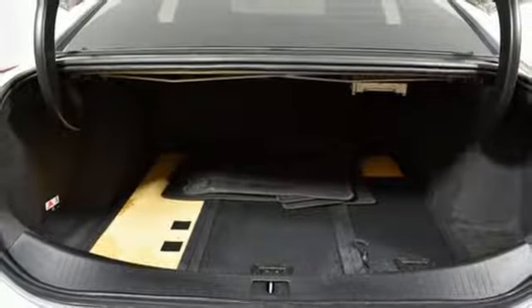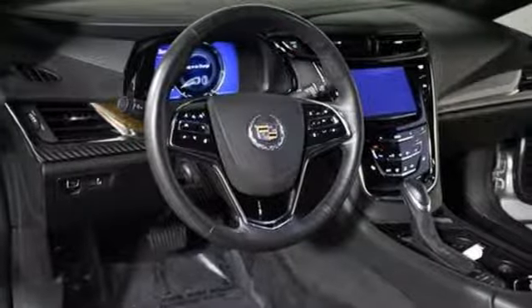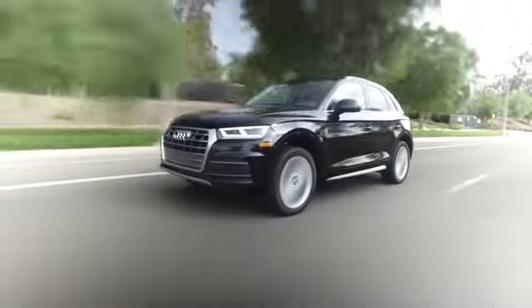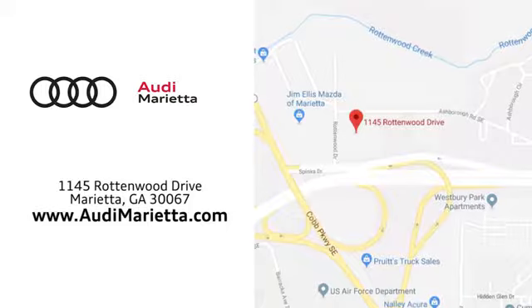For over a century, Cadillac has been synonymous with automotive innovation. Take it for a test drive today at Audi Marietta, where we prove every day that buying a car can be an enjoyable experience. We're conveniently located on Rottenwood Drive in Marietta, Georgia.